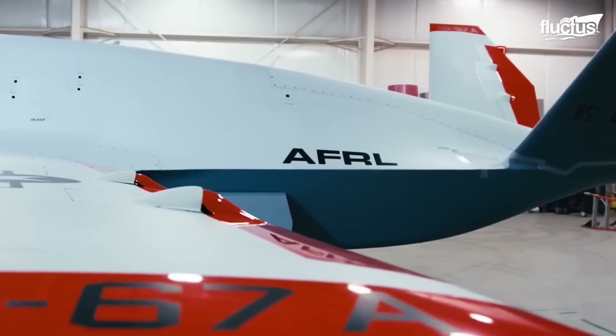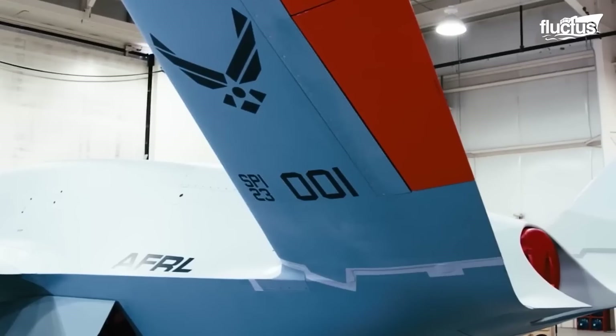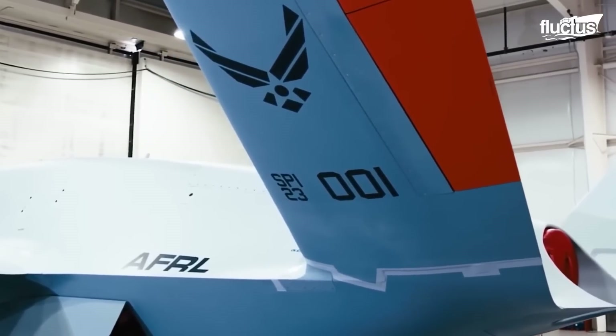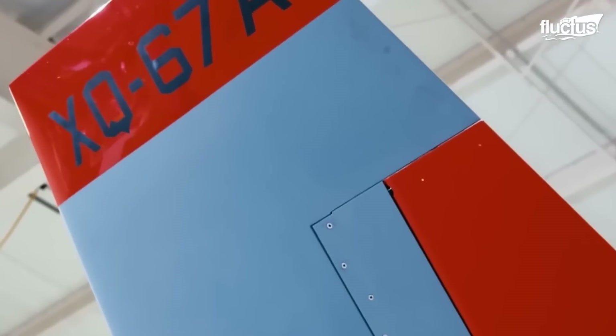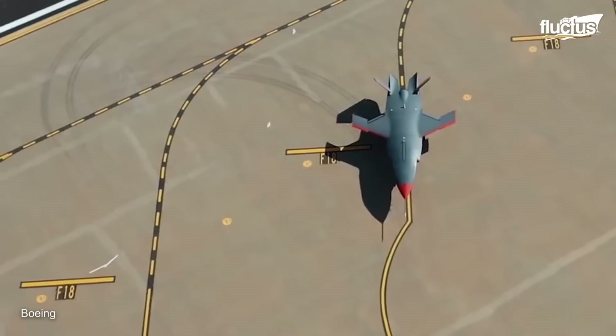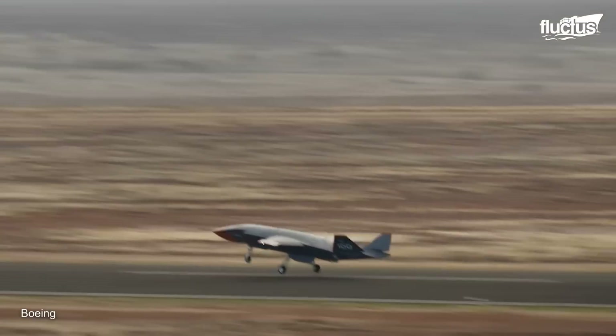Initially designed and developed in Australia, the Ghost Bat represents a significant leap in combat aircraft technology, marrying AI with advanced aerospace engineering to create a multi-role, stealthy, unmanned aircraft ready to adapt to the rapidly evolving demands of modern warfare.